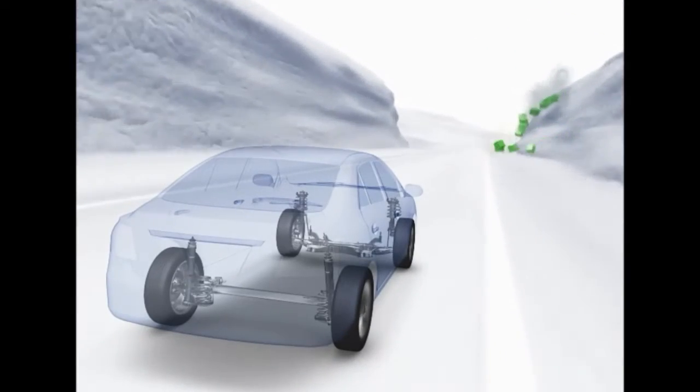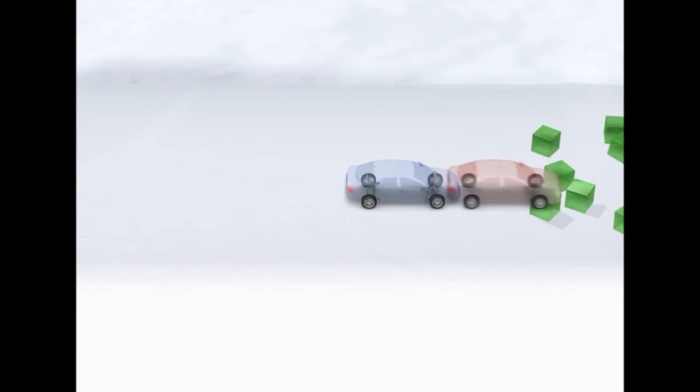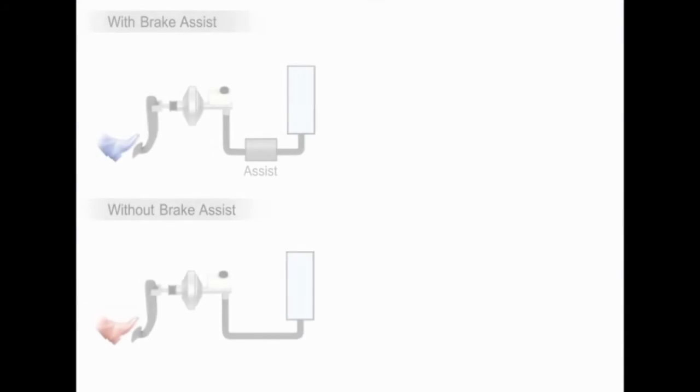This brake assist system works in conjunction with ABS to ensure the best possible braking performance in an emergency. You can see here the difference in stopping distance between a car with and without brake assist. With improved braking pressure, the vehicle stops in a much shorter distance, giving even inexperienced drivers the braking control of more experienced people.